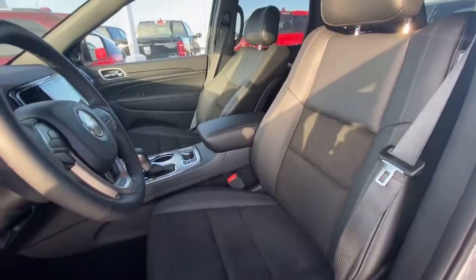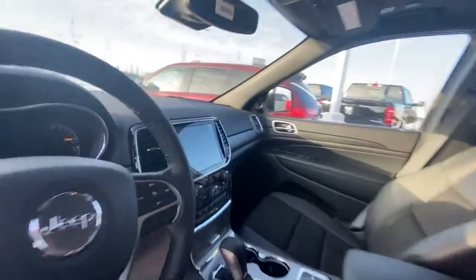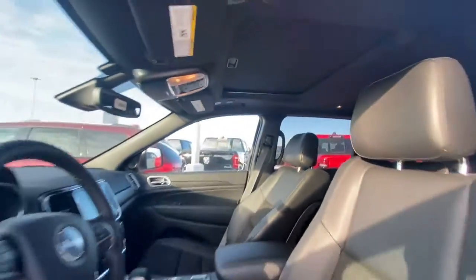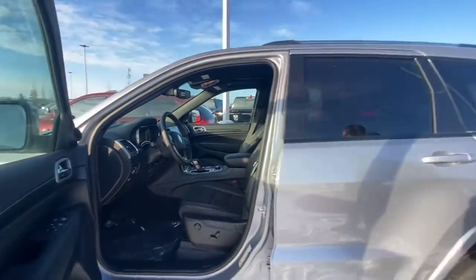It has half suede leather seats, heated seats, heated wheel, and this one does come with a sunroof, remote start, blind spot, and everything else you can imagine.